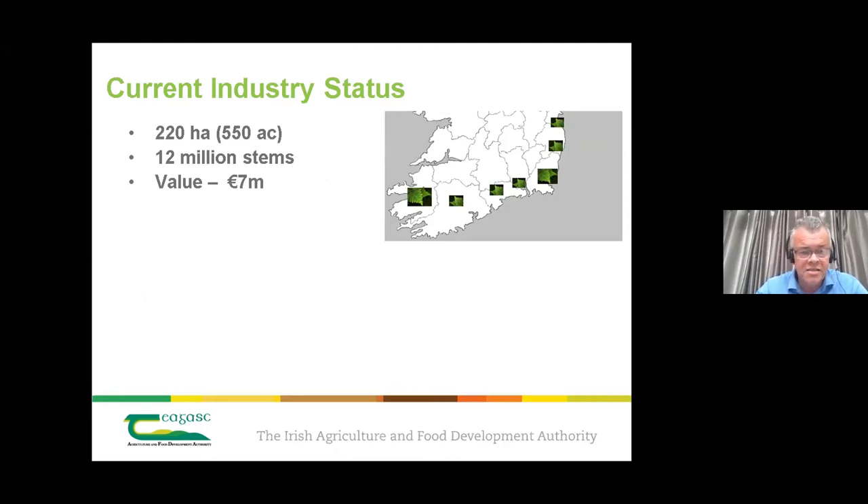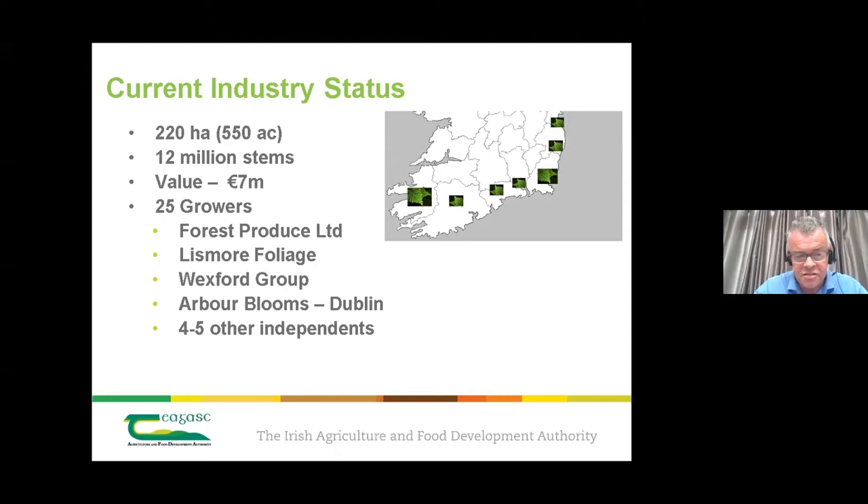Currently the sector is at about 220 hectares, producing 12 million stems worth approximately 7 million euros. The foliage is located anywhere from Kerry across to the southeast and up along the east coast, grown among about 25 grower operations. Forest Produce is the largest, with other players including Lismore, Wexford, and Arbor Blooms. The sector is delivering jobs in rural areas, which is very important.